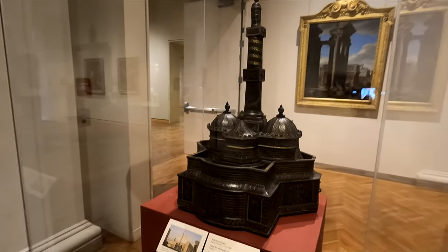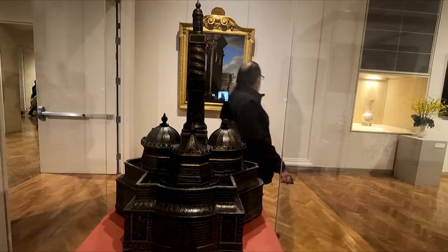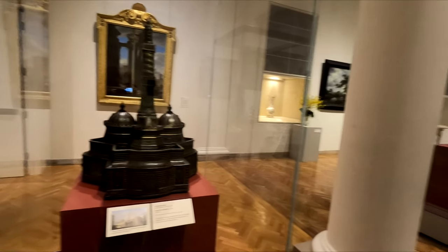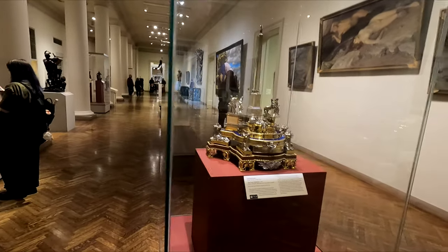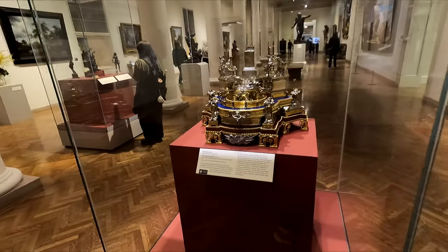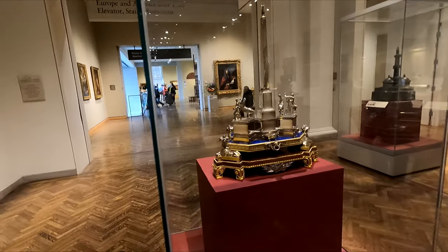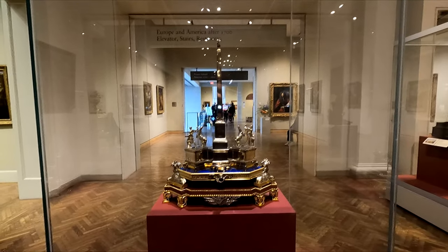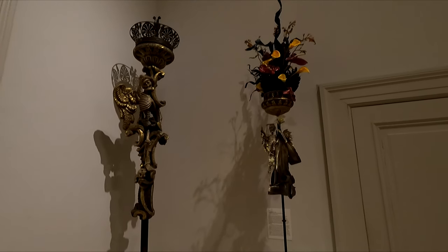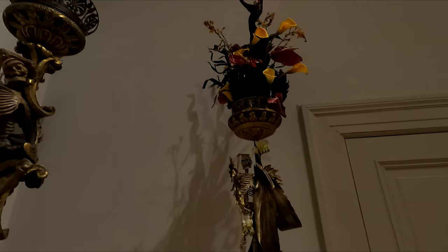I wonder what this is. This is a case for an ink stand made out of leather — that's all made out of leather, wow. Here's another ink stand. Silver lapis. And this one's called Funeral Torch. There's a flower bouquet there. Not sure how much it matches this.